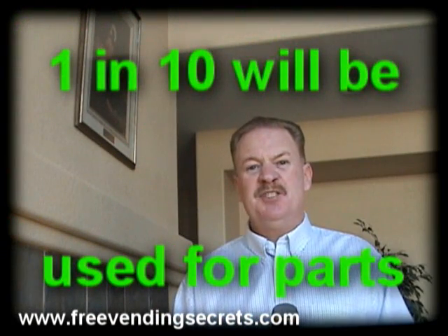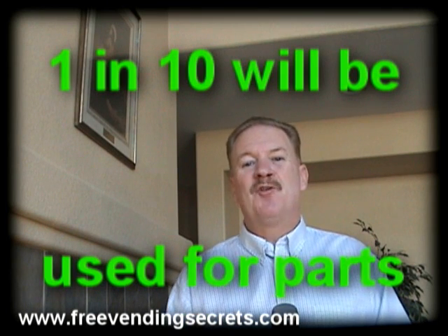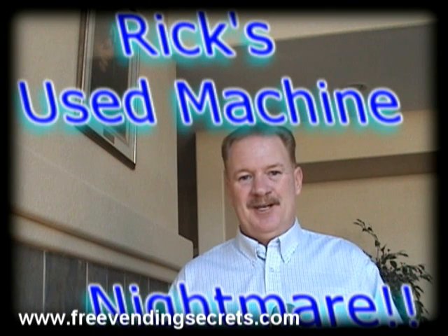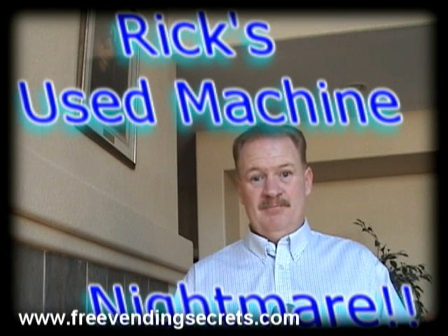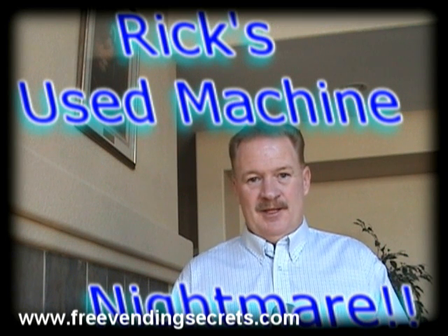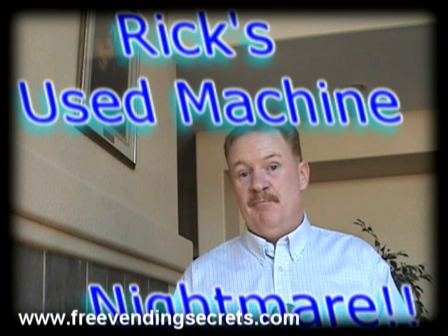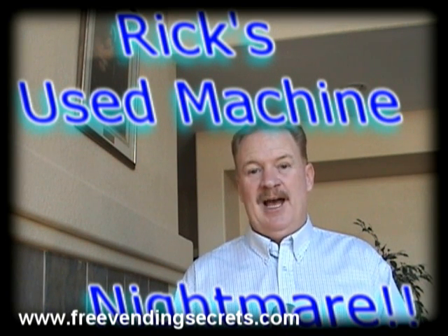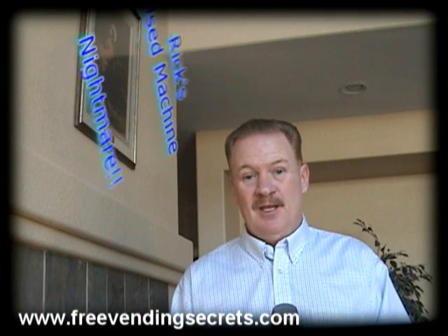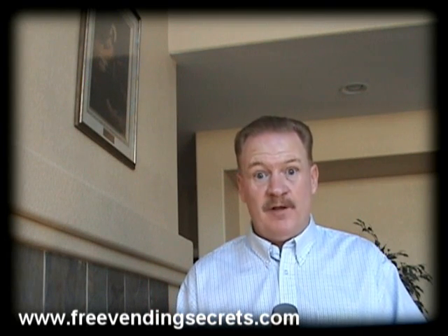In my experience, buying used machines is definitely not worth it. I found what I thought was a great deal on some used Northwestern triple plays when I was first getting going — I was going to pay fifty dollars per machine. But the junk I received was indescribable. They stunk, they all needed to be steam cleaned, some of them were just in parts. I had to buy a massive amount of parts from Northwestern to get these things up and running. They were twenty-five years old and they looked like they were forty-five.